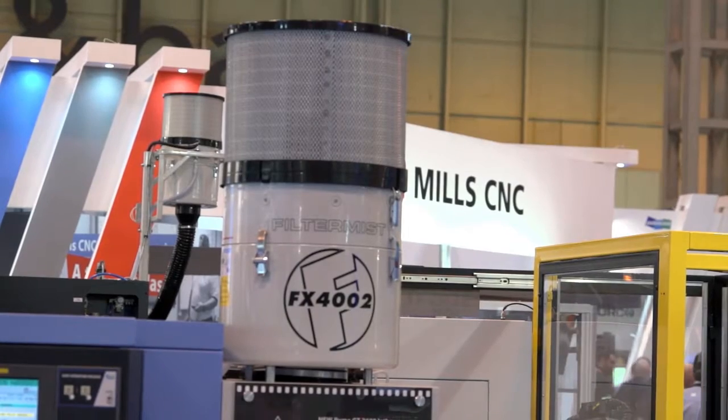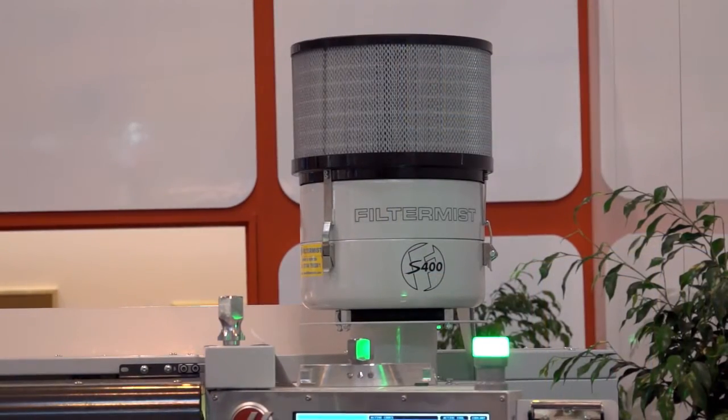Every machine shop we go to, you see a Filtermist unit, but that's not the whole story, is it James? Filtermist started in 1969 and we've been manufacturing our centrifugal oil mist filters ever since then. But in 2010 we actually became part of the Swedish Absolent Group, and that helped us to diversify into a different sector.